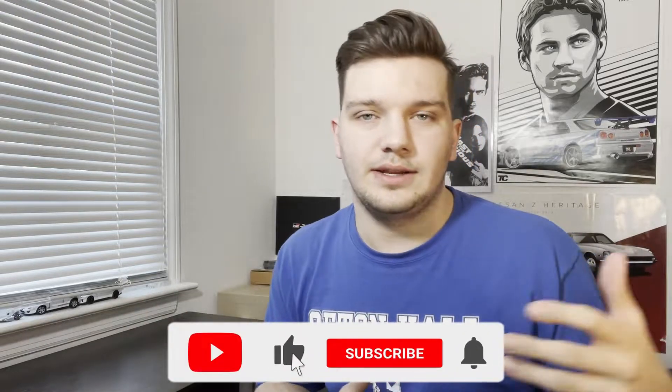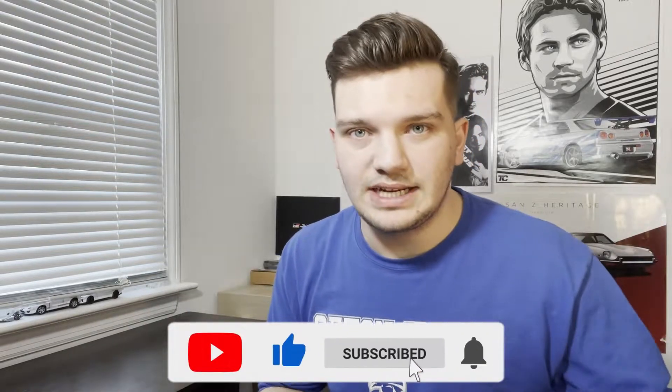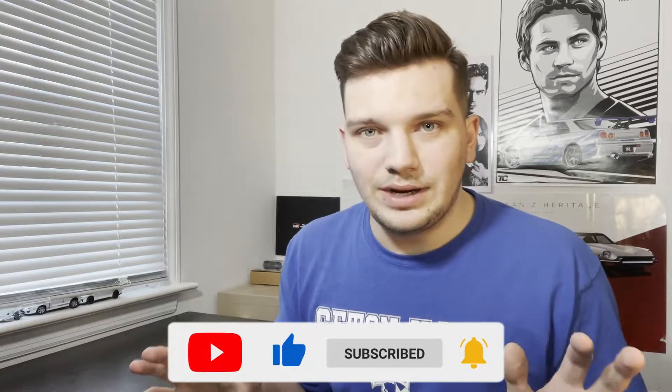How's it going guys? Welcome back to the channel. Today I'm actually going to be doing my very first kind of top 10 video. Let me know down in the comments below if you guys like this format, if you'd like to see me make more of these style videos. But without wasting any time, jumping right into it — here are the top 10 most ridiculously unrealistic scenes in the Fast and Furious franchise.